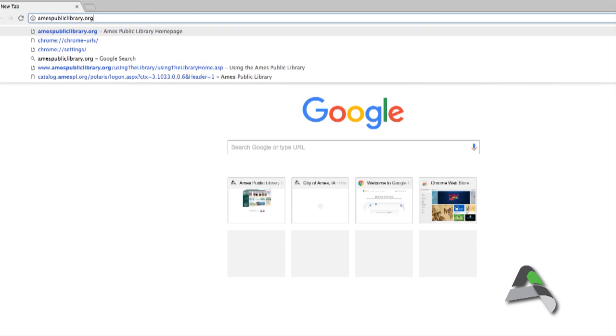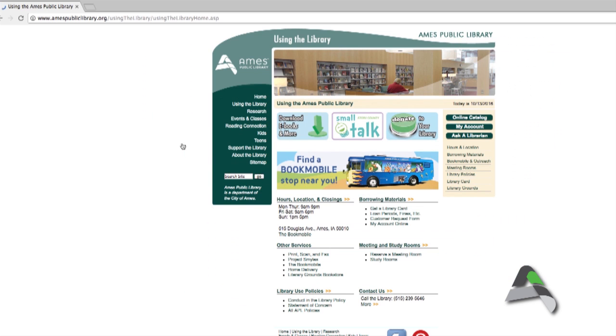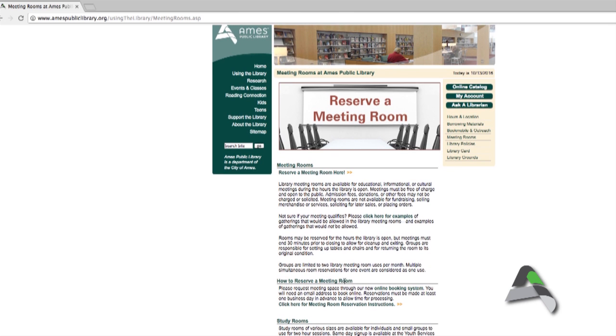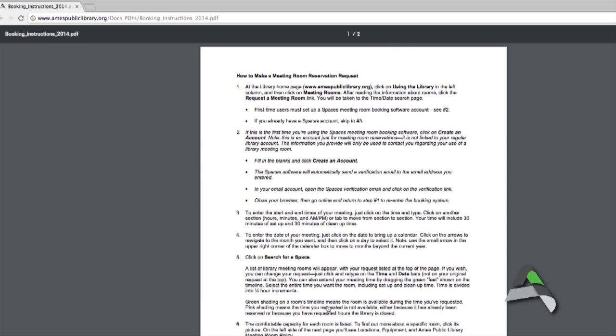If you're interested in using a meeting room, our meeting room booking software is linked on our website. Go to AmesPublicLibrary.org and click on 'Using the Library.' We have information there about how to establish an account to reserve a meeting room space, as well as details about the policies regarding meeting room use. Meeting rooms must be used for non-commercial purposes and not for private parties or celebrations. Read through the guidelines to see if the meeting room policy relates to your use.